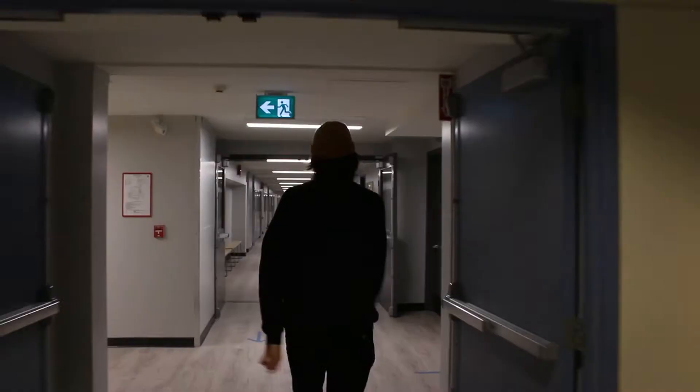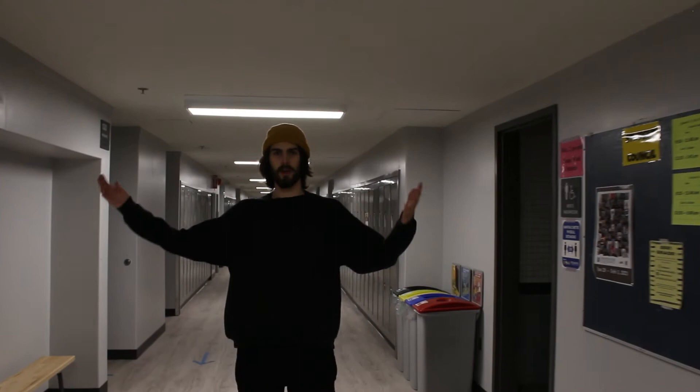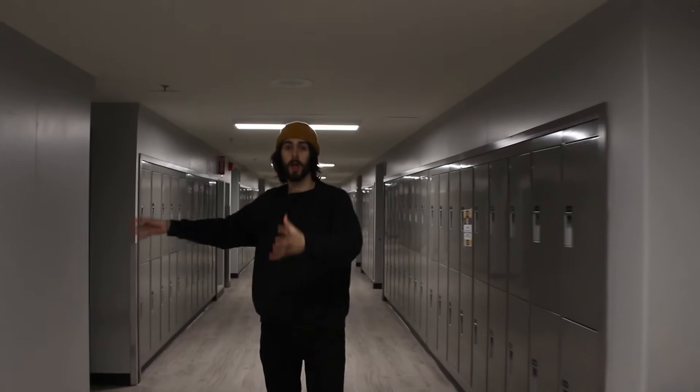This here is our lower hallway of the school. This entire side of the hallway is dedicated to our student support services. We have resource rooms, and a little place called The Hub where you can have some quiet time and do some studying. It's also home to our special needs program and our combined studies program.